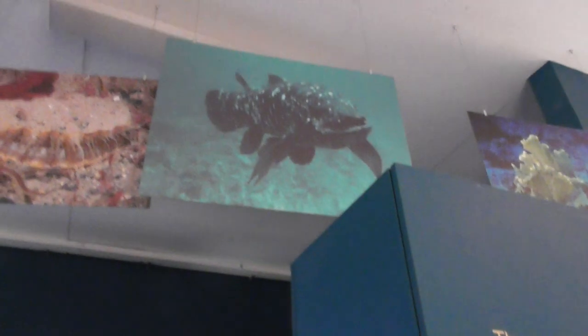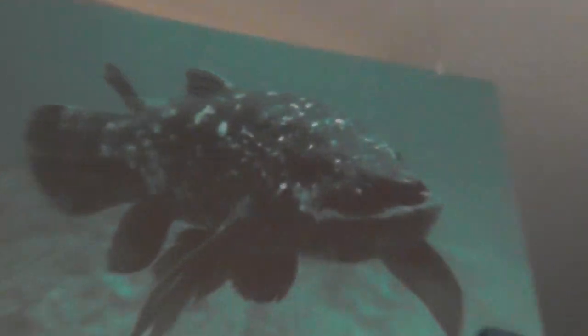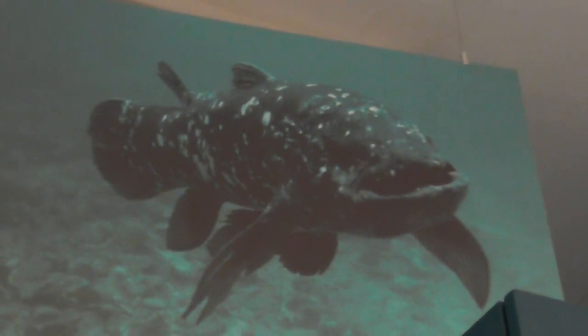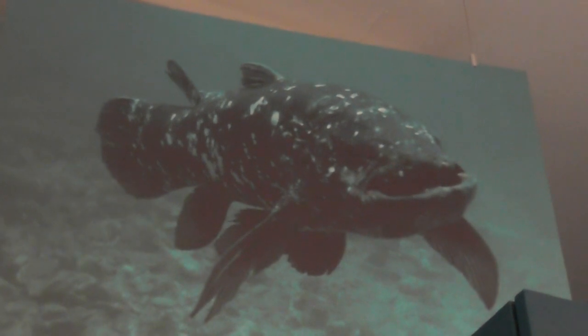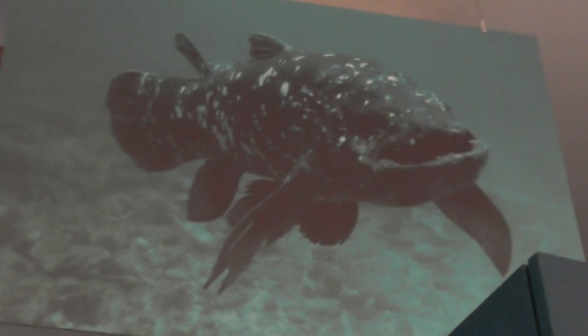There's a photograph of the coelacanth actually swimming about — isn't it amazing? And it was supposed to be extinct, supposed to be millions of years dead. And the science got it wrong. Fascinating.